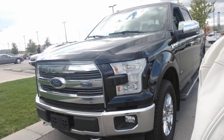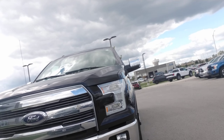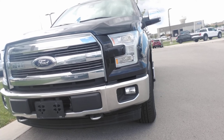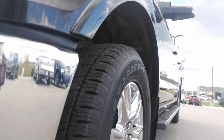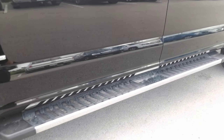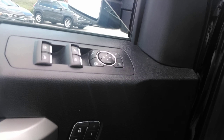So first things first — this is that 2017 Ford F-150 that you requested information on. As you can see, it does have fog lights on the bottom, tow recovery hooks on the bottom as well, brand new tires with plenty of tread, and running boards on this truck. You also have blind spot mirrors, power locks, power windows, and power mirrors.